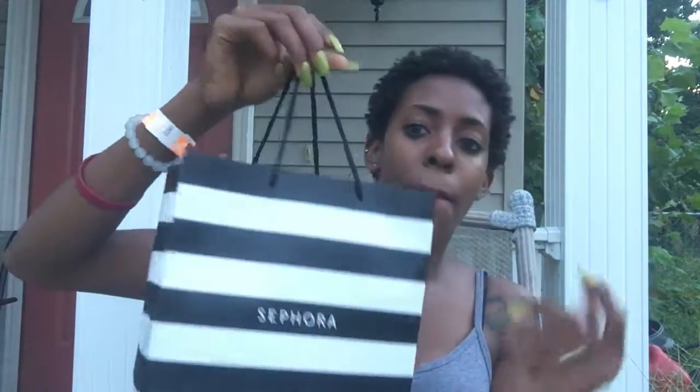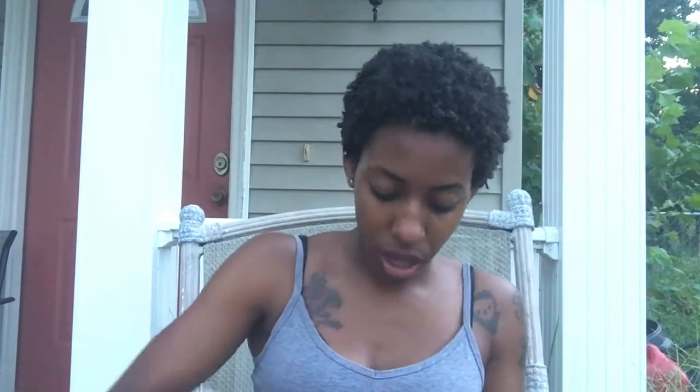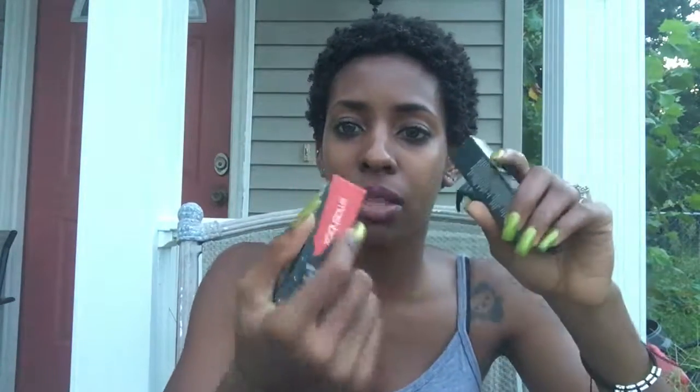Let me show y'all the little goodies that I got. I'm just going to reach into this bag and pull out random stuff. I got three of these liquid lipsticks from Smashbox. These liquid lipsticks go on so creamy and so smooth. Literally as soon as you put it on, you could try to remove it the second after and it stays put. It dries pretty quickly, and it's just super pigmented, super creamy and comfortable to wear.